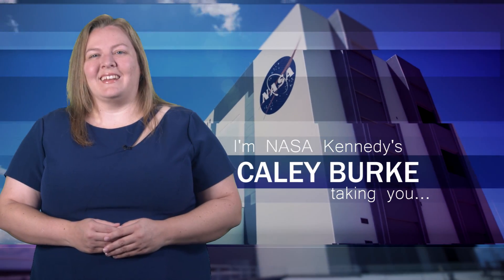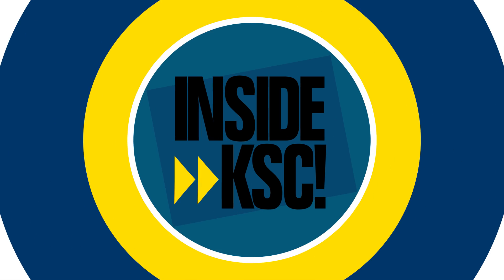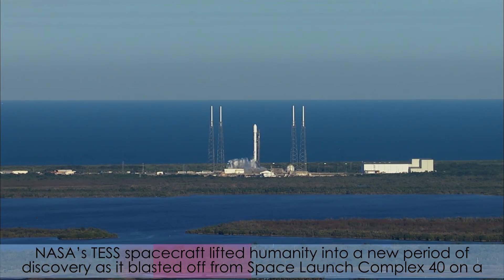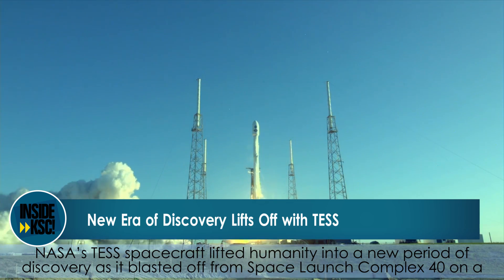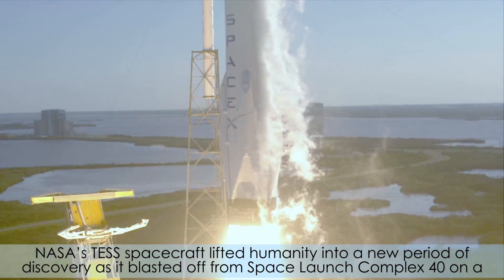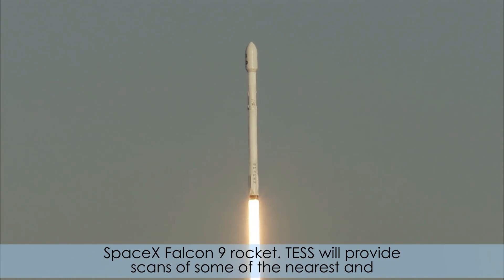Hi, I'm NASA Kennedy's Callie Burke taking you Inside KSC. NASA's TESS spacecraft lifted humanity into a new period of discovery as it blasted off from Space Launch Complex 40 on a SpaceX Falcon 9 rocket.